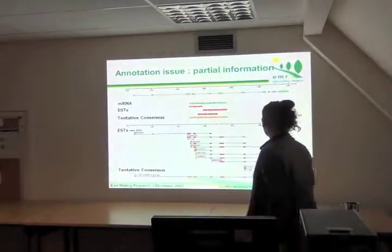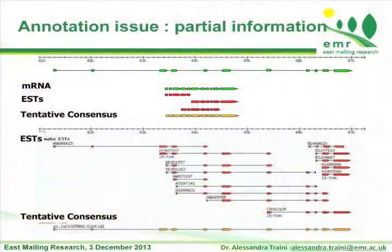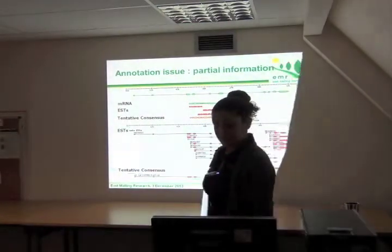For example, these are the ESTs aligned along the genome trying to identify the exon-intron structure along it. Using all this information — this should be just one gene — we try to build up again the complete structure of a gene in order to predict and annotate the new genome.